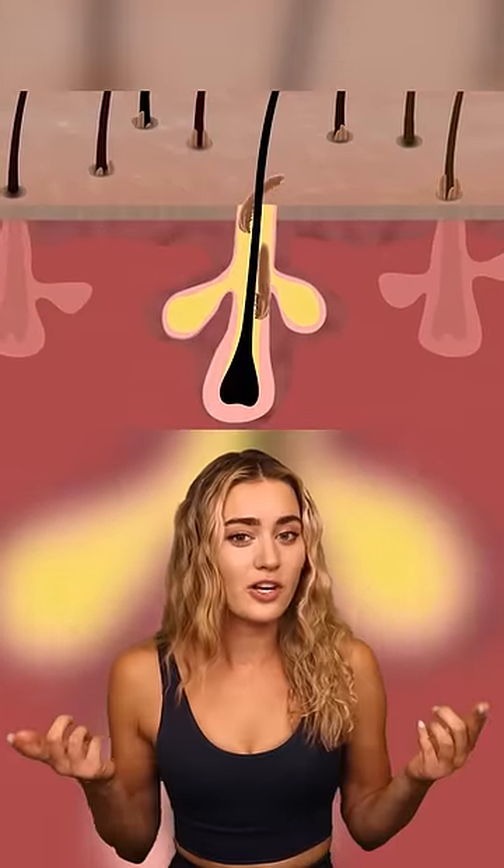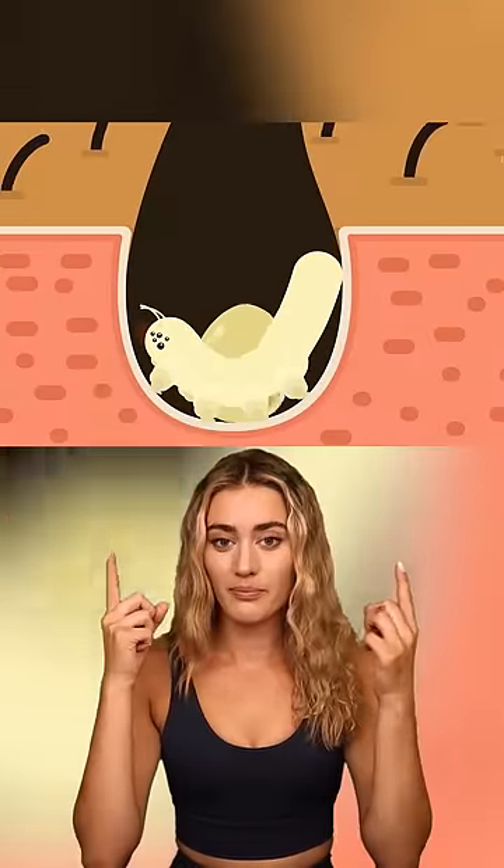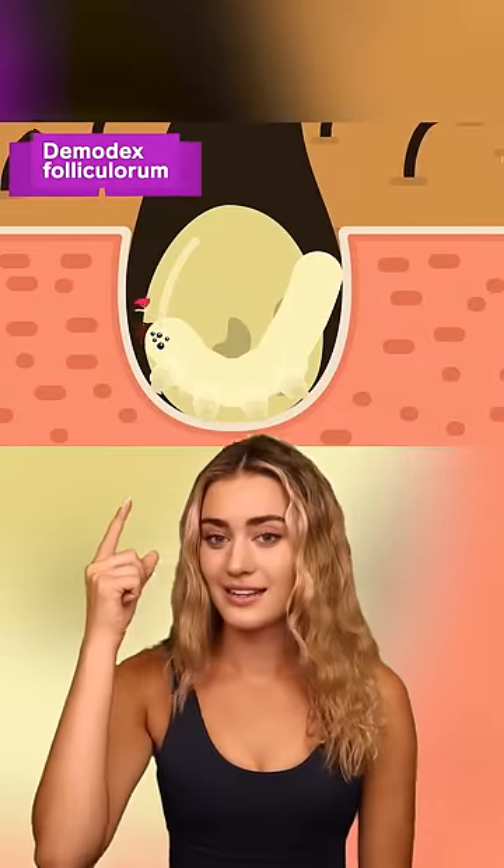You can't even get rid of them from washing your face because they live in your pores. And while you're sleeping, they'll come out of your pores. When they're on the surface of your skin, they'll mate and then go back into your pores and lay some eggs.